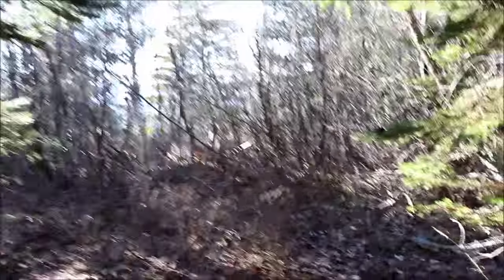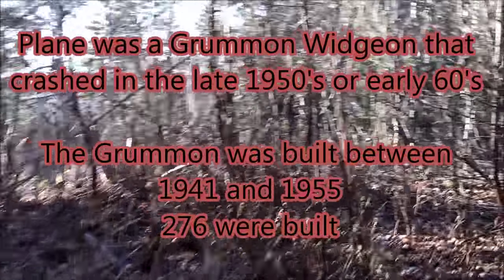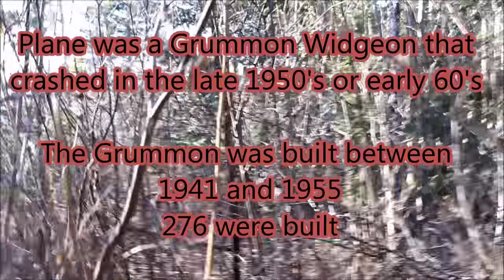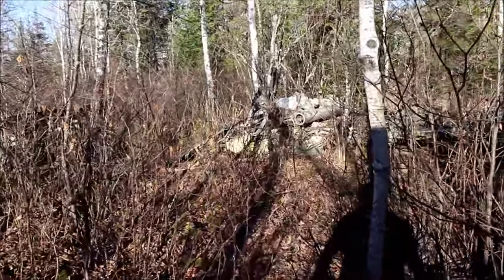Now we're going to do a little bushwhack in search of the airplane. I don't know a lot about it — I think it crashed back in the early 60s or something like that. I think just a dog died and the pilot survived. Not a big plane, but we'll go see if we can find the pieces.